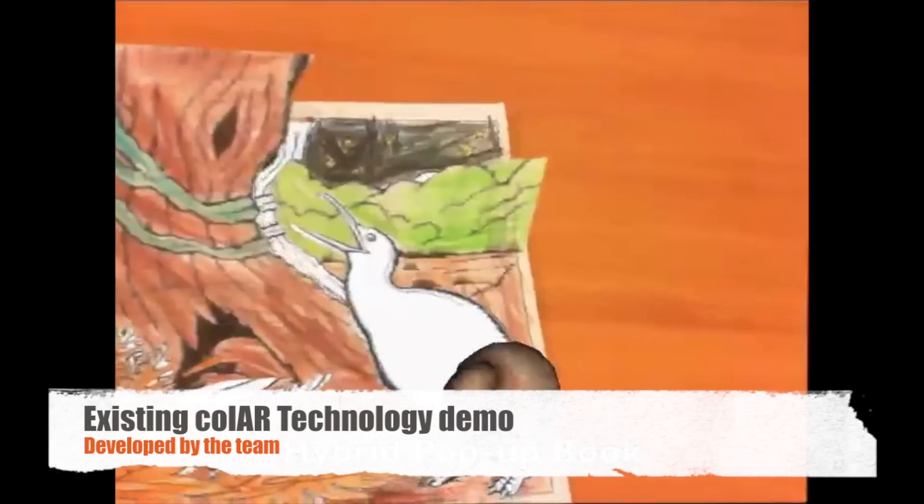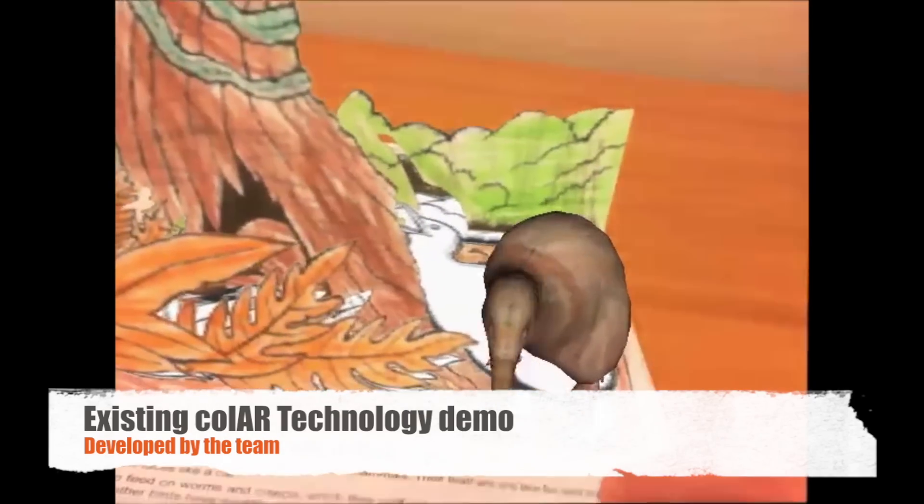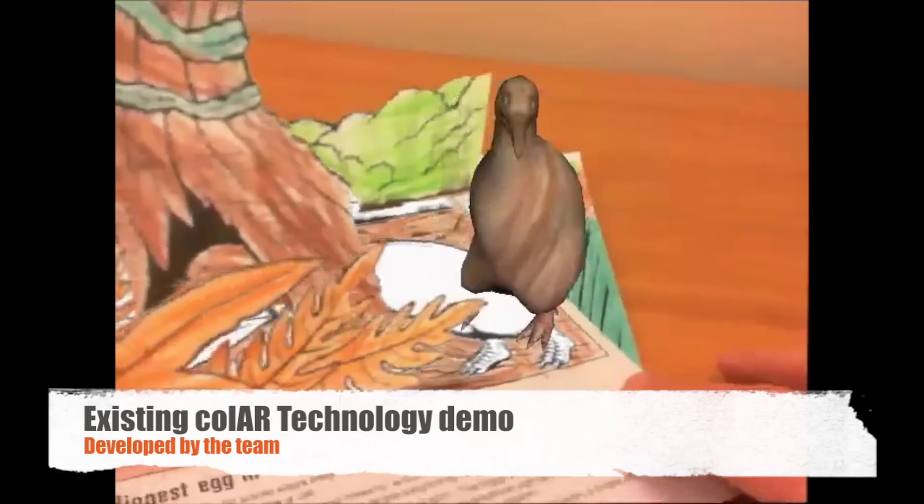Augmented reality colouring book technology was recently developed at the HitLab NZ and has already received overwhelming positive feedback and awards at international conferences.